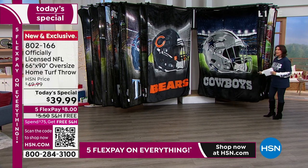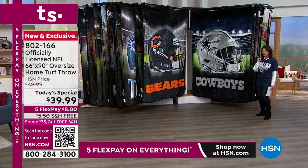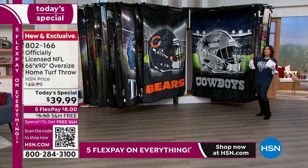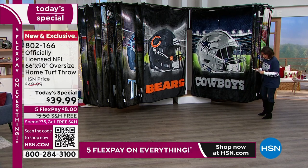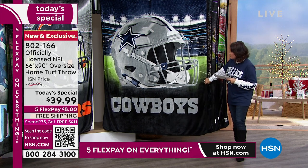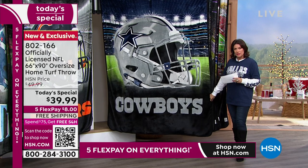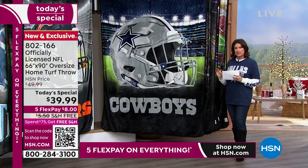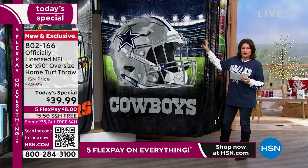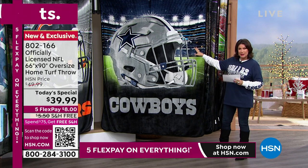Look at this. They have been the bestseller on the day, by the way. Did you happen to catch the game last week? That could be one reason why. But what we have today is so special — we have only featured this once before as a Today's Special in this super-sized. What you're getting is now — are you ready — 66 by 90.